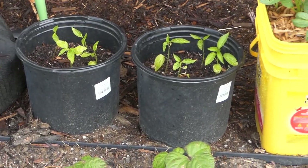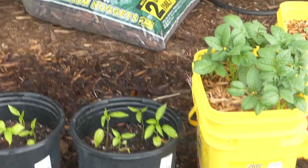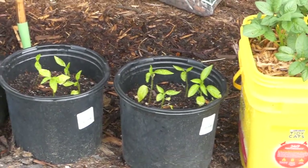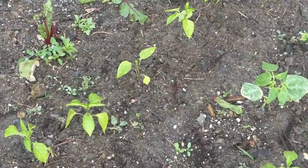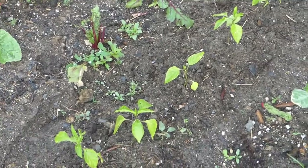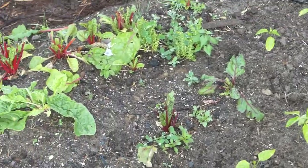Those are peppers I started from seed. They're kind of starting to grow, but they've been slow to take off since I transplanted them. What I've noticed is it takes them a week or two to really kind of acclimate to the new environment that they're in.